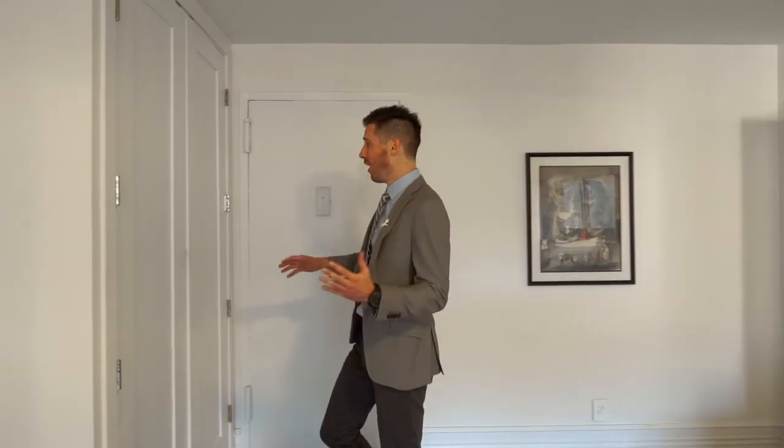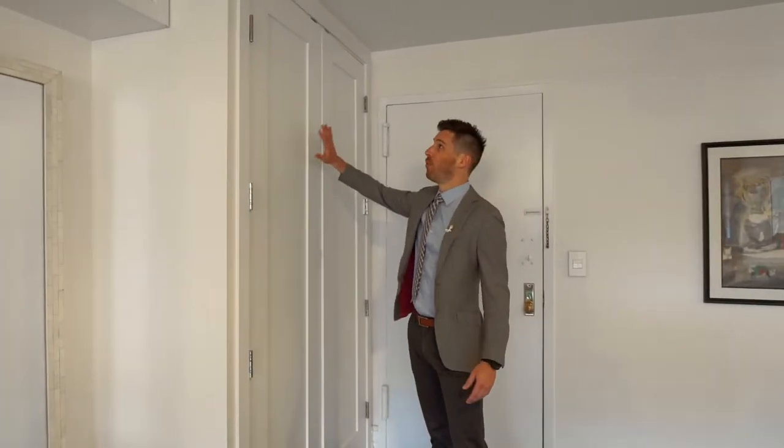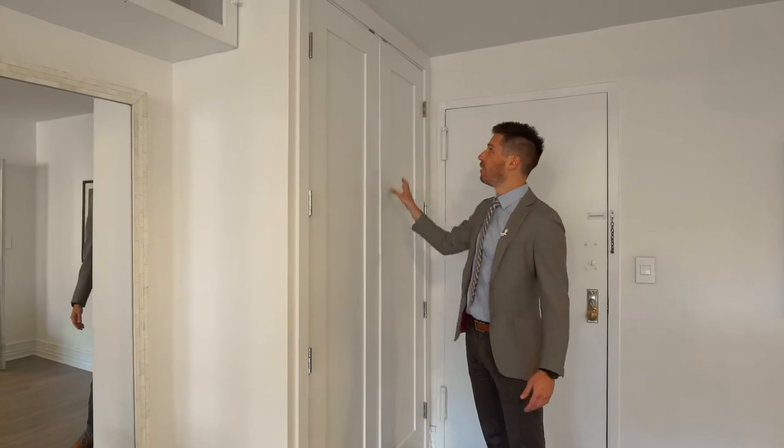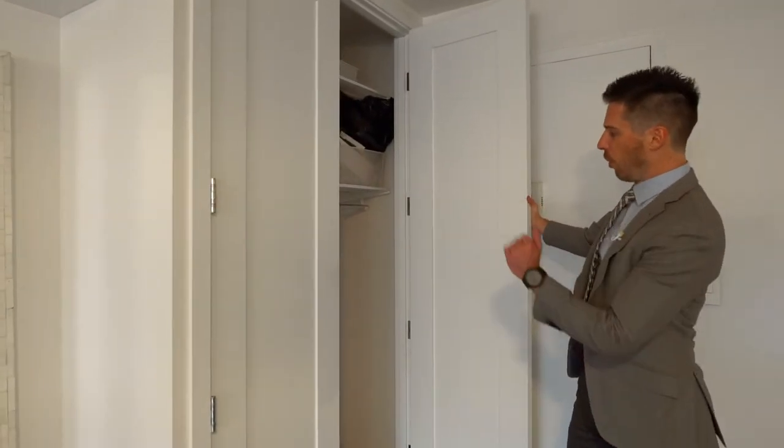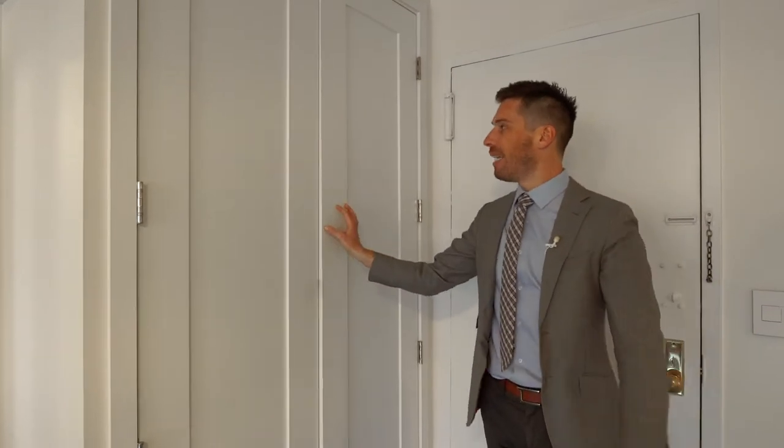What do we also talk about in New York City? Closets. We got a lot of closets for you. For a studio, this is crazy. You got a coat closet when you first enter — beautiful doors, I love the hinges, great painted. Don't have to do anything. It's already stacked. Put all your coats, brooms, whatever your needs are in there.